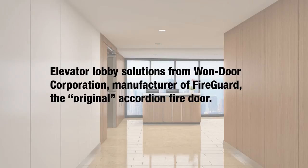Elevator Lobby Solutions from One Door Corporation, manufacturer of FireGuard, the original accordion fire door.